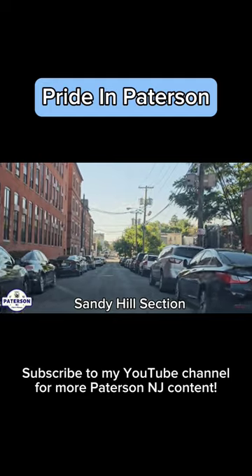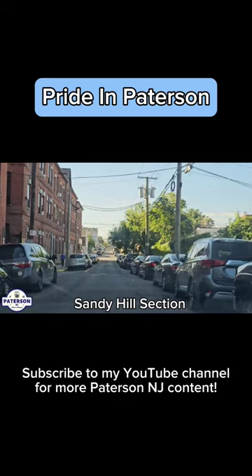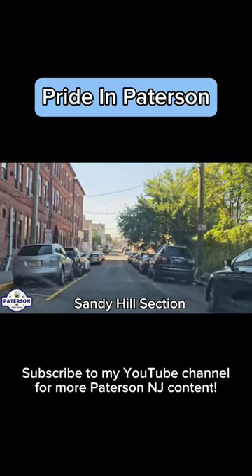I'm not very familiar with this neighborhood, but wanted to show it to you. I've gotten requests.